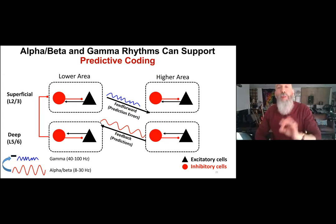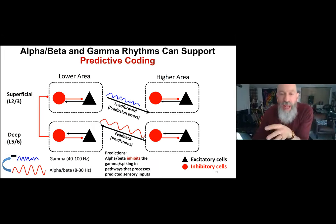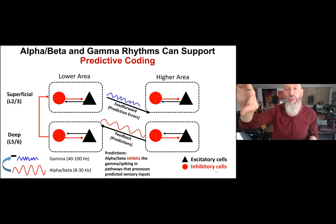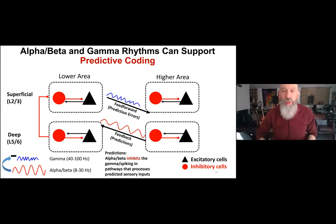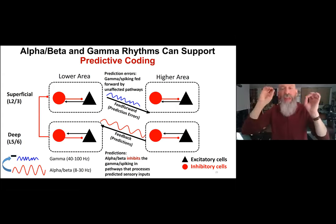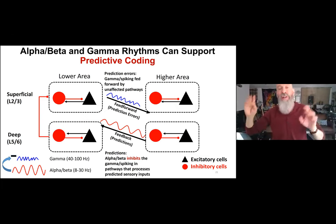We think there may be a more parsimonious explanation: alpha-beta and gamma rhythms can support predictive coding in the same way they support working memory. Predictions are carried by alpha-beta from higher cortex down to lower cortex, and these alpha-beta rhythms inhibit the gamma and spiking in pathways that process predicted sensory inputs. When the predicted input appears, alpha-beta prevents it from being fully processed. Prediction errors are simply the gamma and spiking in sensory cortical pathways unaffected by these alpha-beta feedback signals — you don't need specialized circuits.